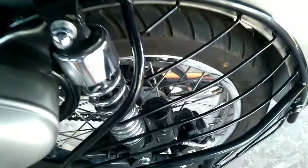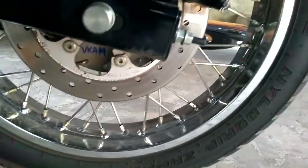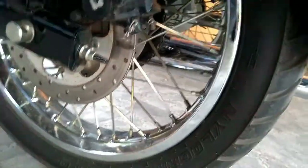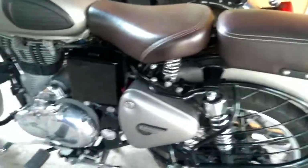The new Royal Enfield Classic 350 Gunmetal Gray gets a rear disc brake for the first time, which shall definitely improve the braking performance of this bike. The motorcycle has been fitted with a powerful 60-watt headlamp up front that offers good illumination at night. This bike also gets an automatic headlamp-on feature.